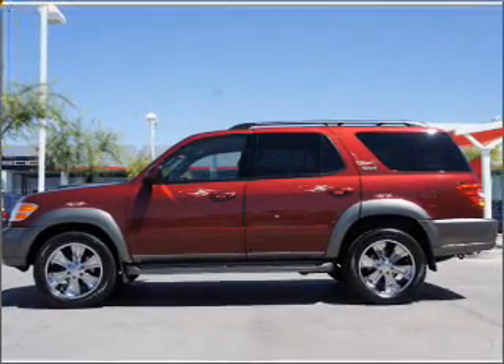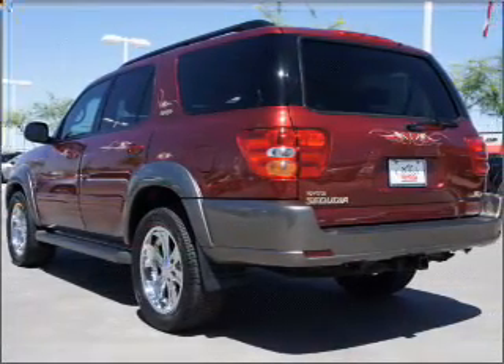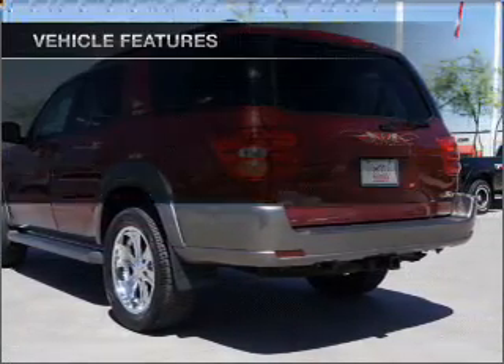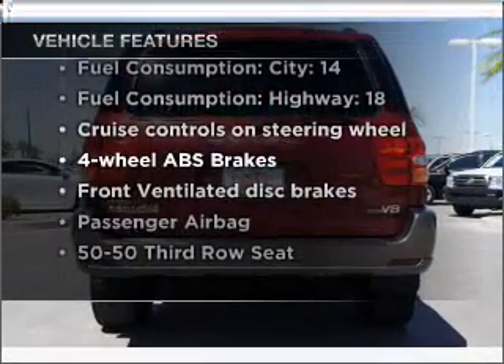Premium wheels give a more luxurious look. Brake safely with the anti-lock braking system. Let the sun shine in with a sunroof. And with these notable features, you won't want to miss out on the opportunity to own this amazing ride.